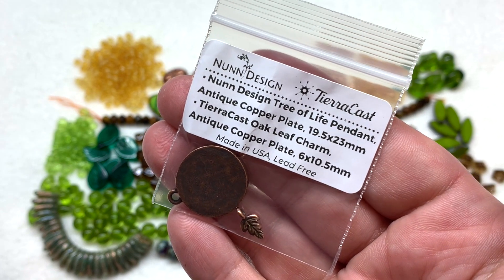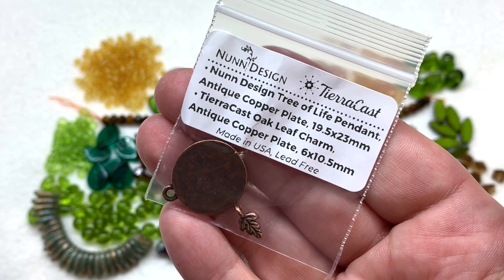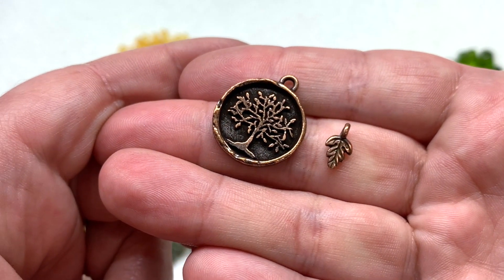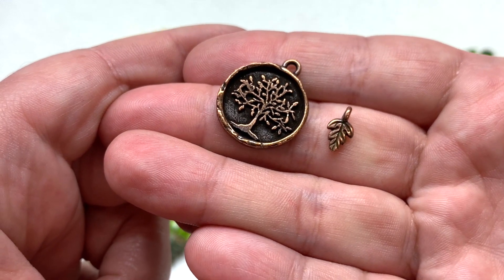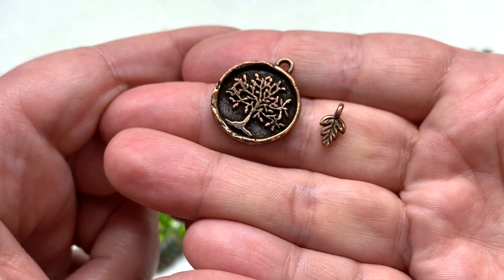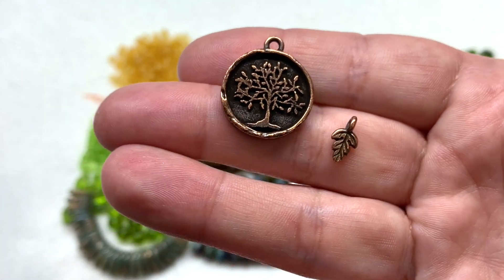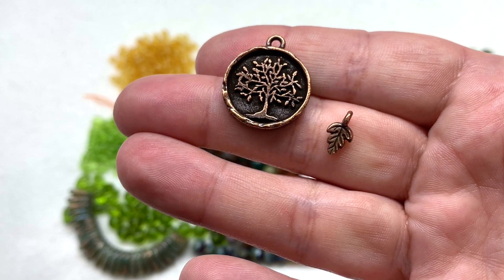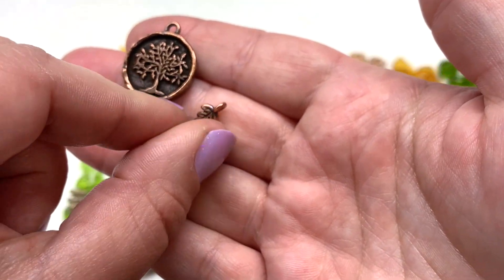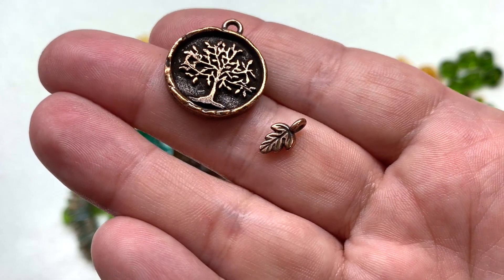The final bag contains some metallic components: the Nun Design branded tree of life pendant in antique copper plating, and a Tiara Cast oak leaf charm in antique copper plating as well. We usually see a few metallic components in addition to our czech glass and gemstone selections. The pendant has a very thick and substantial feel with a lot of detail, that darker background behind the tree really setting it off, and an almost hand-carved looking ring around the outside. The adorable little tiny leaf charm would look so cute on a bracelet right next to the clasp.